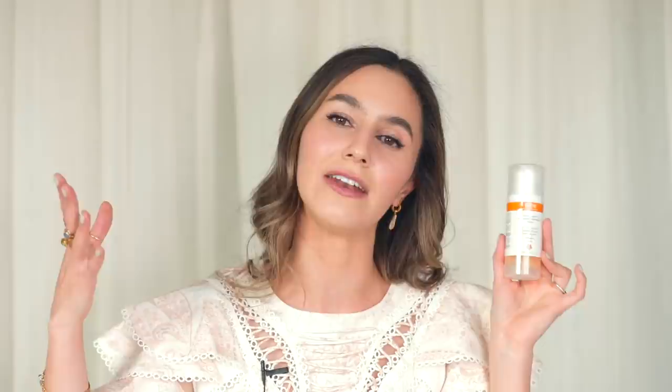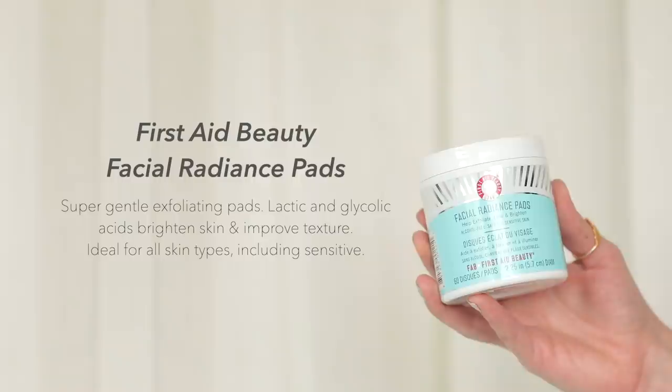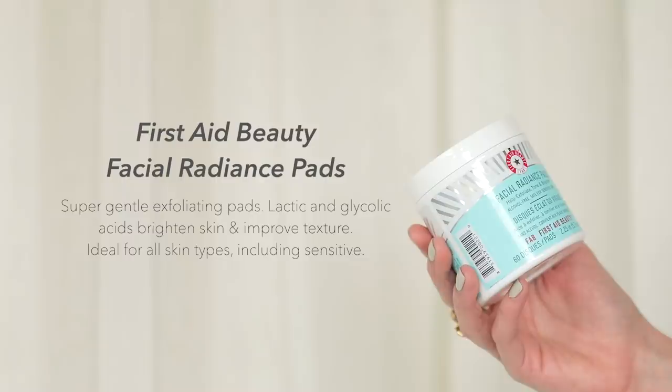Another really gentle and fabulous exfoliant: the First Aid Beauty Facial Radiance Pads. These are alcohol-free, great for sensitive skin, and a very gentle exfoliant. I imagine some people could even use these daily because they're that gentle. They've got lactic and glycolic, your great AHAs. I've recommended these to all my family and friends and everybody loves them — they always come back saying they were awesome. I also really like the Stridex Redbox, but they're a little more difficult to get in Australia and are quite strong, whereas this is more like the gentler sister.